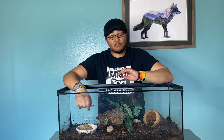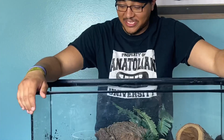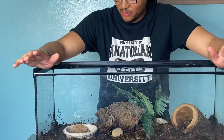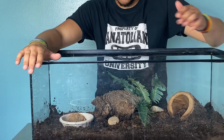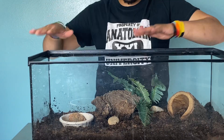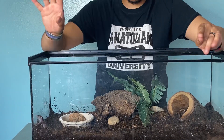Hey guys, here for another species spotlight. We're doing Chinese cave geckos today. They are nocturnal, they're very cryptic, and this is really bright. I brought over the new enclosure that we just set up for him. I was only going to have him out just for this little intro, so we're just going to leave him alone and he can hang out here, because this is already super stressful enough as is with it being so bright.